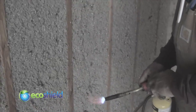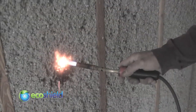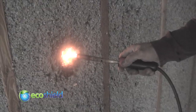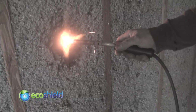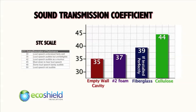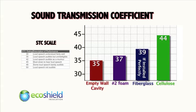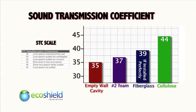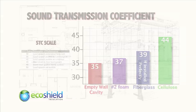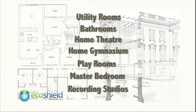But perhaps a real-world demonstration on a recent test wall would serve as a better example. Another advantage of the natural density of cellulose-based insulation is its ability to effectively retard the transmission of sound. The sound transmission coefficient scale works a lot like the Richter scale — each increasing number corresponds with twice the effectiveness at combating sound transmission. Whether you're trying to keep sound out or in, cellulose is a far superior sound insulator.